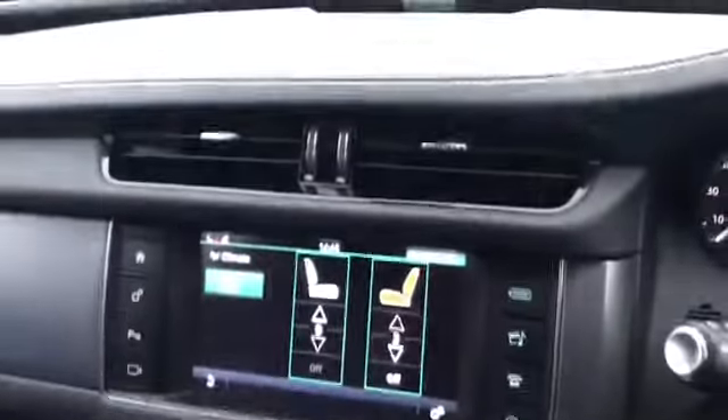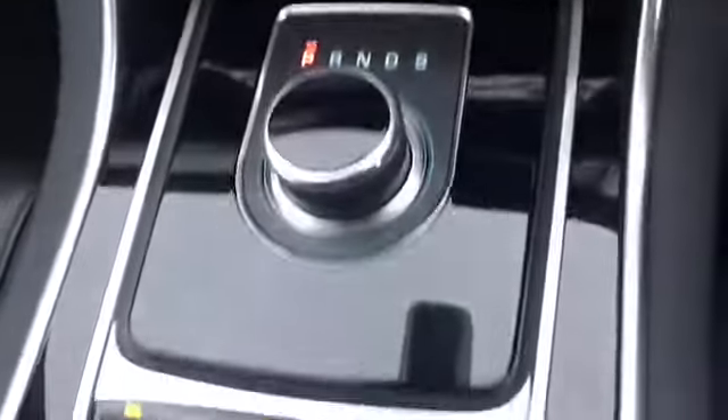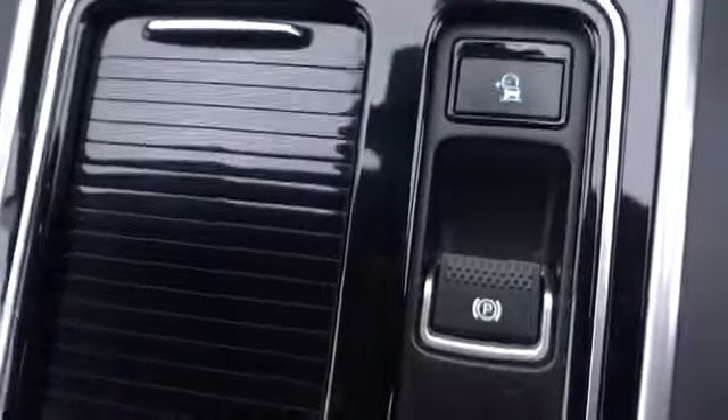Here we are — passenger seat. The leather has worn very, very well. Here's the main infotainment system with fan controls. Here's the automatic gearbox, driving modes, automatic start-stop, and electronic parking brake. In here we've got drinks holders, and in the armrest we've got our infotainment connections — USB, navigation, SD card, auxiliary input, and a 12-volt socket.